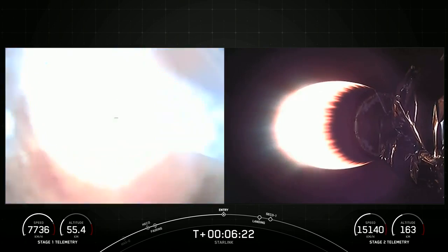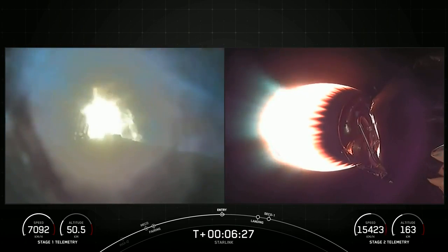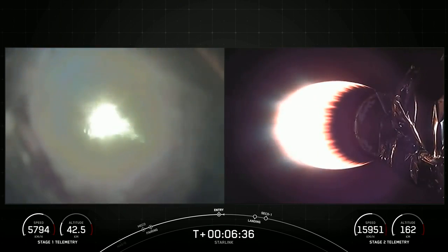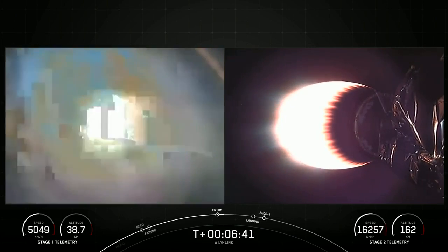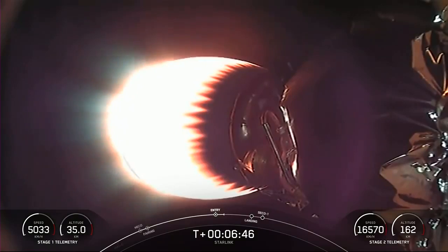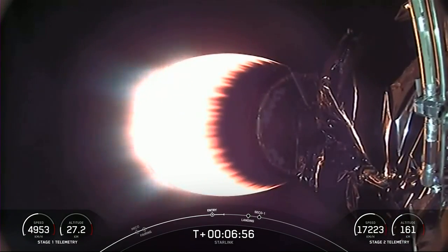There you can see that entry burn has begun, where Stage 1 has relit three of its engines — engines 1, 5, and 9 — to slow it down for atmospheric reentry. Stage 1 entry burn shutdown. The first stage used to launch our 52 Starlink satellites into space today is flying for the ninth time.